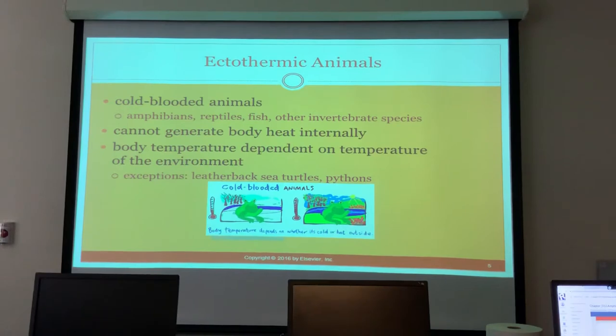The main thing is that they are ectothermic, meaning cold-blooded — they cannot generate their own body heat internally. Their body heat is dependent on their environment, which is very important in captivity because you can cause a lot of problems if the enclosure is too hot or too cold. There are exceptions: leatherback sea turtles can regulate their body heat, and pythons can do muscle contractions when sitting on eggs.